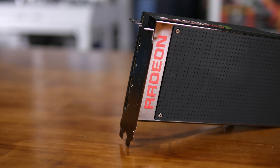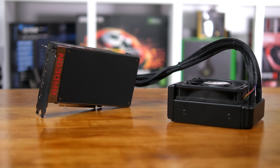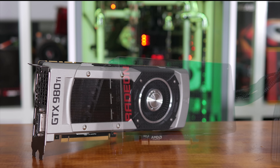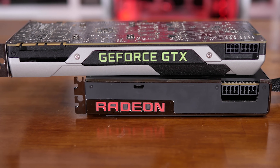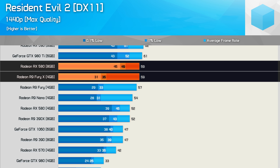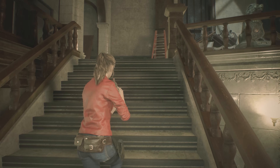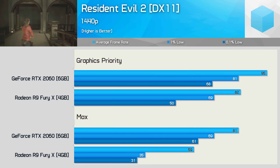We can look at AMD's Fiji GPUs as an example of aging poorly due to limited VRAM. The Fury series was released in mid-2015 with just 4GB of HBM memory. The Fury X was meant to compete with the GTX 980 Ti, which packed a slower but larger 6GB buffer. Just 3 years later, the Fury X was struggling to keep up with the 980 Ti in modern titles at 1440p using high quality textures. We recently saw the Fury X struggling in Resident Evil 2 — it was actually slower than the RX 580. Dropping the quality preset from max to graphics priority reduced memory allocation from 7GB at 1440p, and this was enough to revive the Fury X.